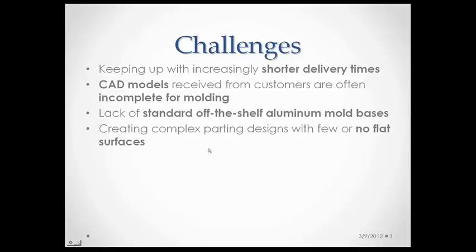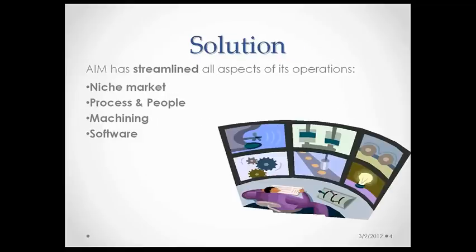The challenges that we face are keeping up with increasing short delivery times. We receive CAD models from customers that are often incomplete for molding. And because we build aluminum injection molds, there's a lack of off-the-shelf QC10 aluminum mold bases for us to purchase, so we have to produce our own, and we have to create complex parting designs with few or no flat surfaces. A few of the areas I will be focusing on today are areas AIM has streamlined in its operations: our niche market, process and people, how we are machining, and how Symmetron plays a key role in our successes.